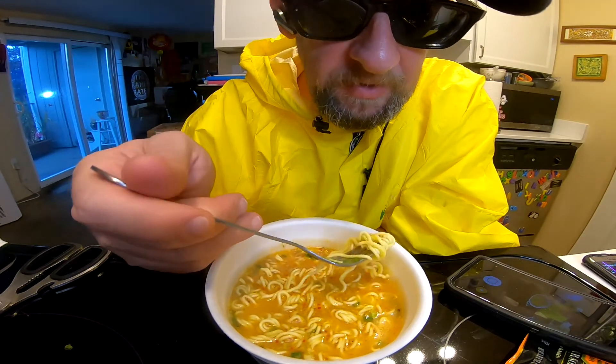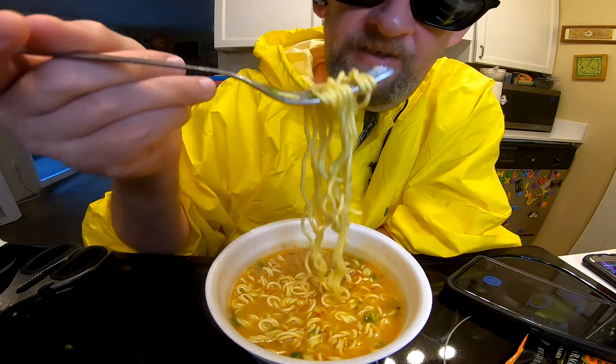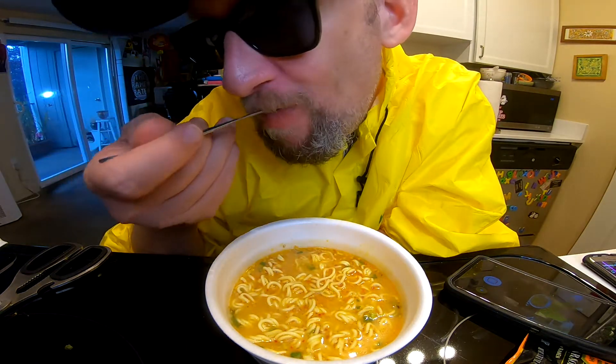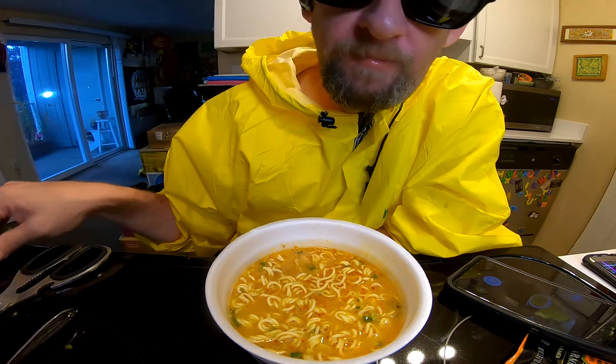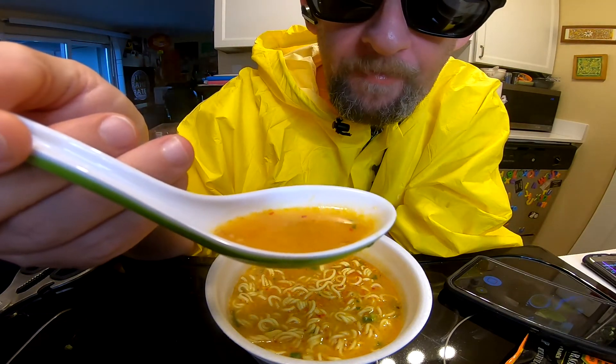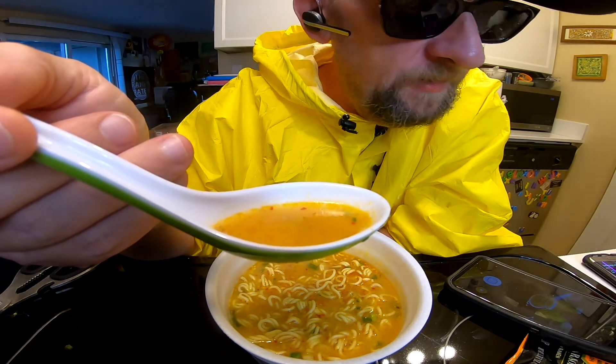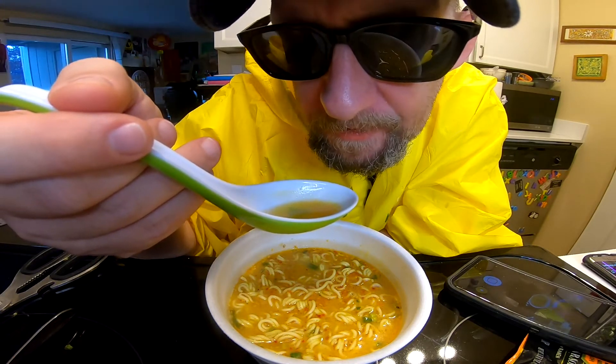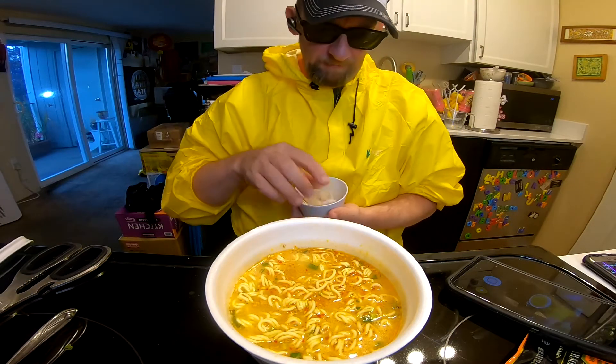The broth has a lovely tinge to it. Usually these noodles tend to come out a little spongy. There's your broth — it looks pretty good. I don't know if I want to call it spicy sesame, personally.